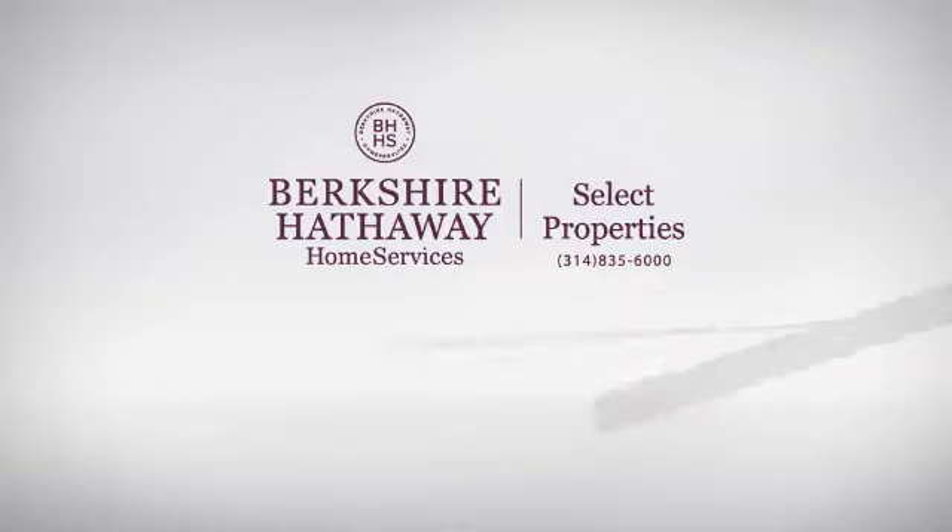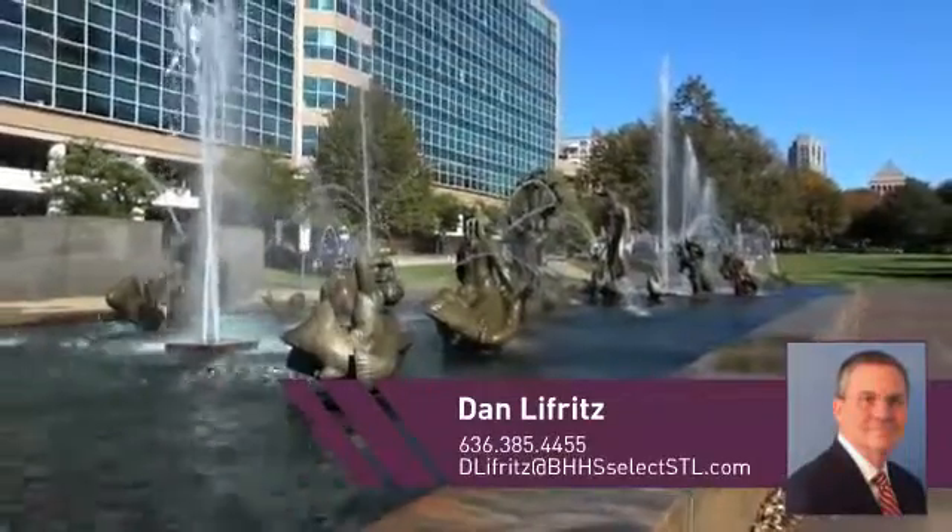At Berkshire Hathaway Home Services, you'll find a wide selection of listings. Here's a property listed by your experienced agent, Dan.